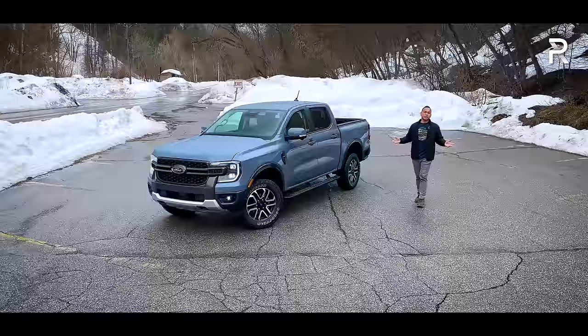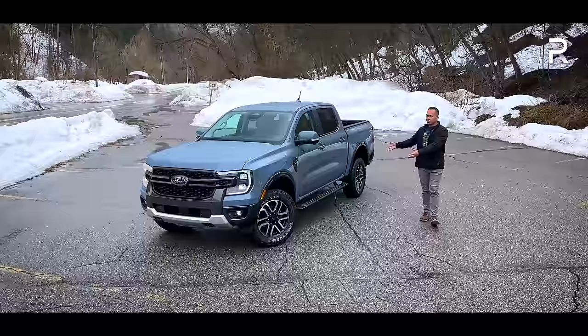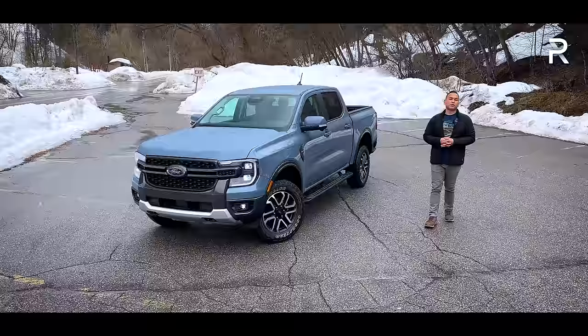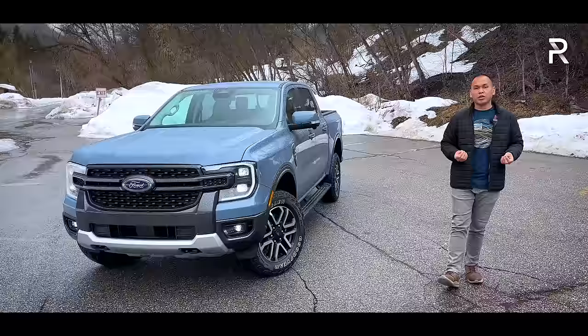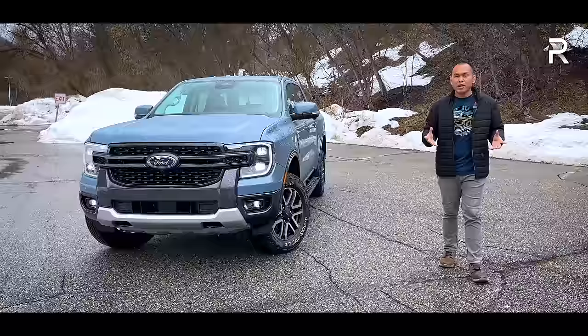Thankfully, for 2024, we are finally getting the all-new Ranger that other markets are getting. This is the brand-new 2024 Ranger Lariat with the FX4 off-road package, and this is a comprehensive redesign — a new frame, new powertrains, new styling on the outside, and an all-new interior with all the latest tech gadgets. We're out here in Salt Lake City, Utah, to get behind the wheel of the new Ranger and find out if Ford has made enough changes to steal the sales crown from the Toyota Tacoma.